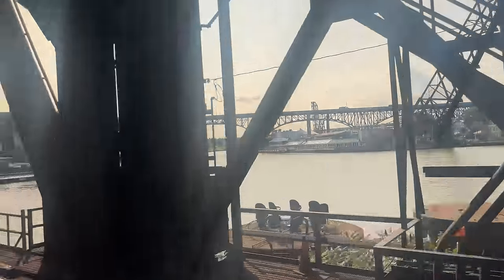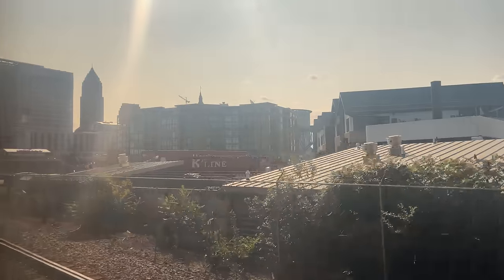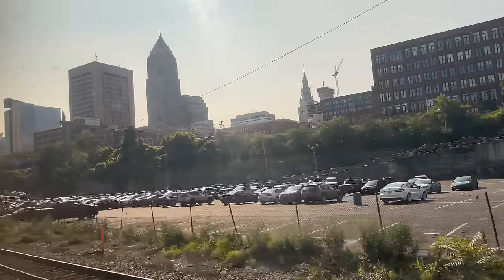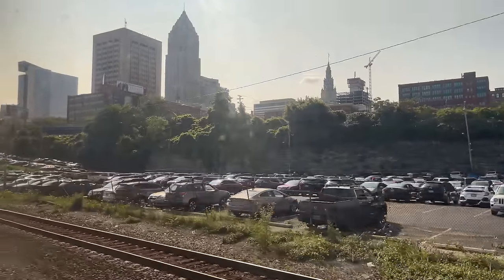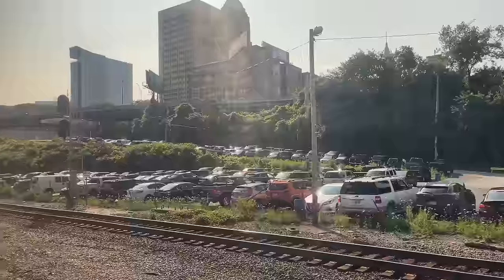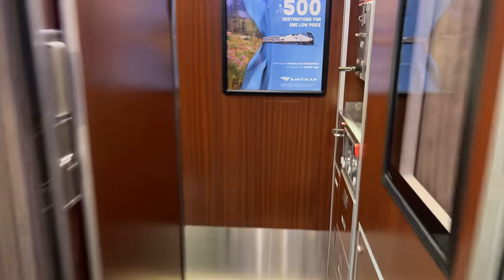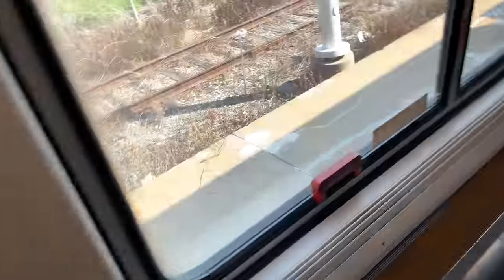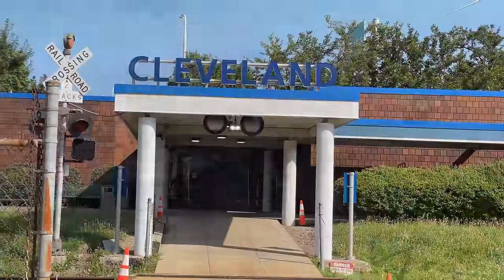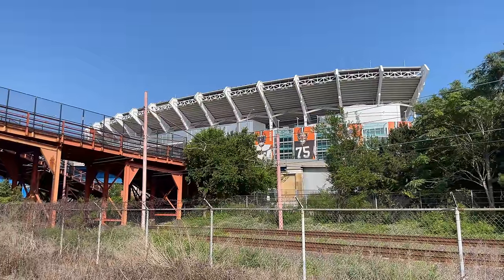Just as we finish the tour of our roomette, our train crosses the Cuyahoga River before coming to a stop in Cleveland, four hours and eleven minutes behind schedule. Cleveland is the first smoke stop we're able to take advantage of, so up the car we go before stepping down into the Ohio sunlight. Normally Cleveland comes at 5:30 in the morning, but our late arrival gives us a rare daylight view of the station and the absolutely massive Cleveland Browns Stadium just beyond.